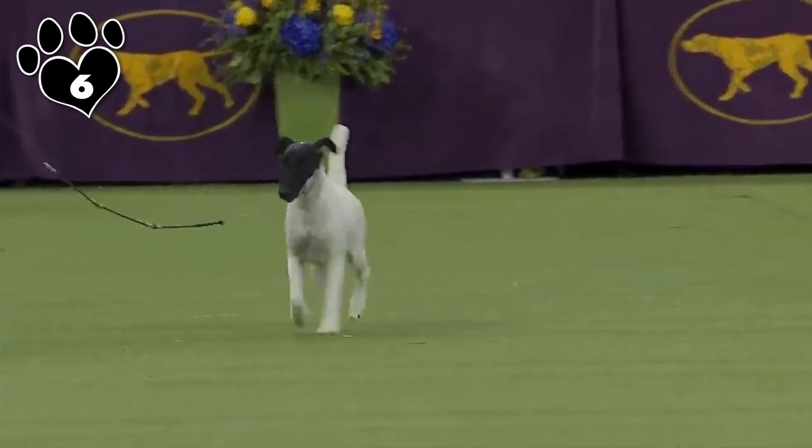Which small Terrier breeds would you have included on this list? Make sure to let us know in the comments. Ready to make the YouTube algorithm sit, stay, and fetch you more content like this? Hit the like button to show some love, smash that subscribe button to join our pack, and ring the notification bell so you're always first in line for the latest videos. And as always, catch you next time. Have a great week.